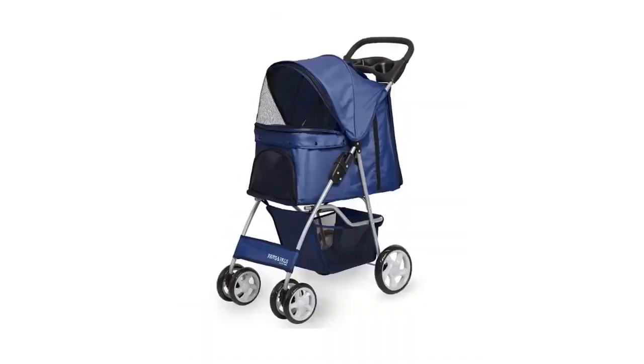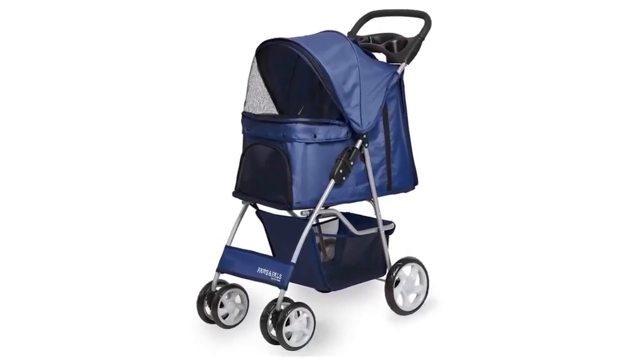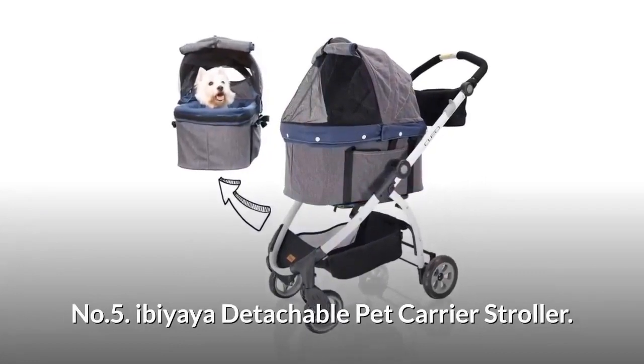Number five: Ibaya Detachable Pet Carrier Stroller.